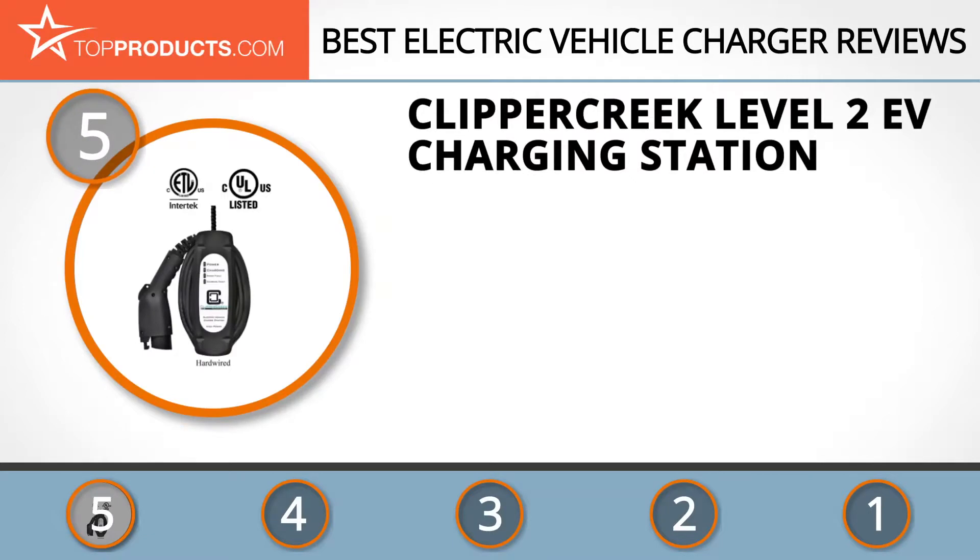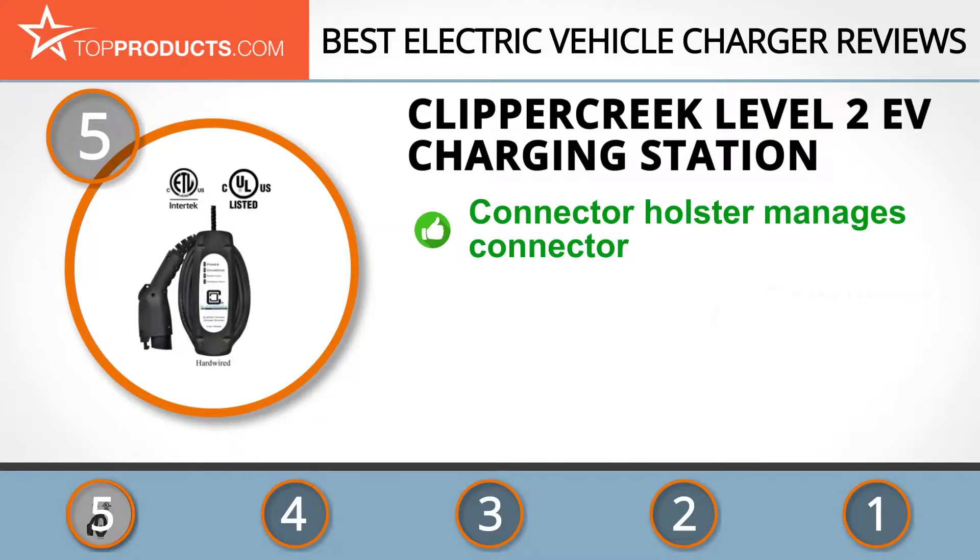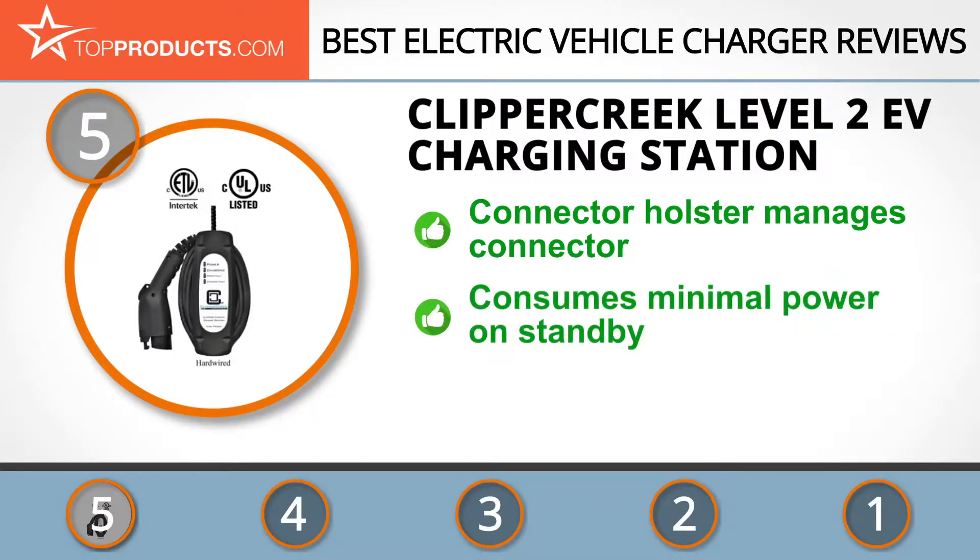At the number five spot is the Clipper Creek Level 2 EV charging station, chosen not only for its features but also because of its budget-friendly price tag. Clipper Creek has made it its business to improve the environment for today's and tomorrow's generation through the plug-in electric car industry. The brand's Level 2 EV charging station features a connector holster to safely manage the connector.